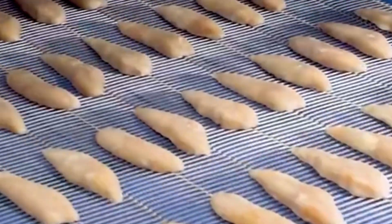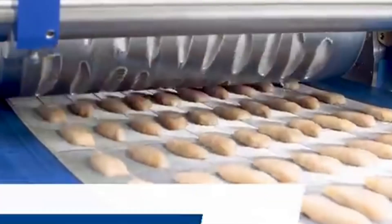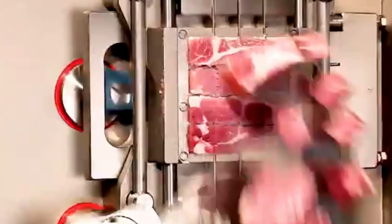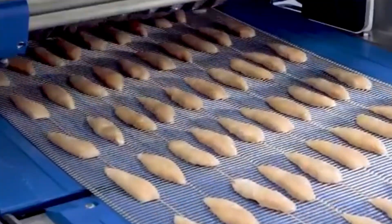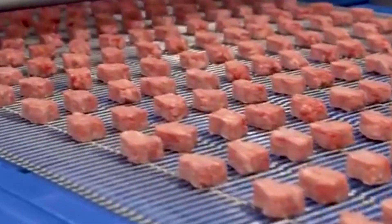When it comes to modern food production, there's nothing quite as mesmerizing as watching automated machines slice, portion, and shape food with absolute precision. Take this powerful meat slicer, for instance — engineered with razor-sharp blades and state-of-the-art safety features. It glides through thick cuts of meat with ease, delivering perfectly uniform slices ideal for packaging or further processing. Every movement is synchronized for maximum efficiency while keeping workers safe. Slow motion footage reveals the true grace of this machine as it effortlessly slices through meat of various shapes and sizes — a moment of industrial perfection that's oddly satisfying to watch.